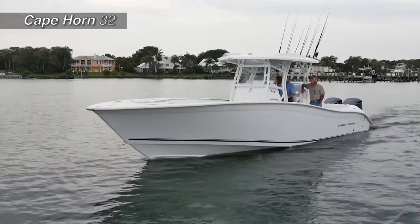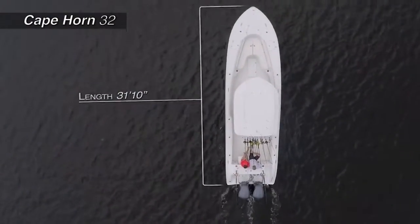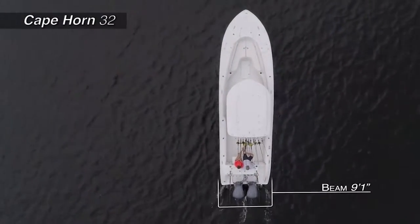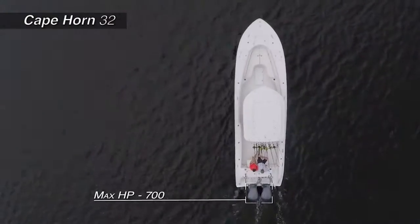The Cape Horn 32, with an overall length of 31 feet 10 inches, a beam of 9 feet 1 inch, and a max horsepower rating of 700.